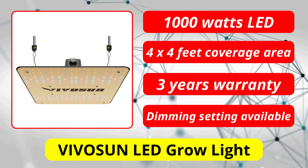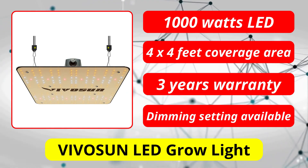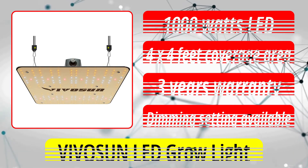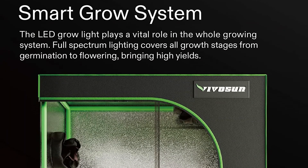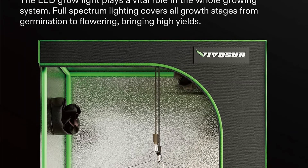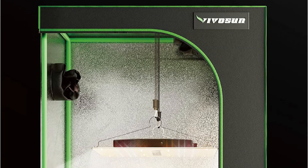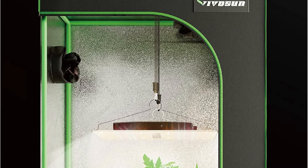At number 5 is Vivosun LED Grow Light. In the last position, we have another high-energy LED grow light. The grow light comes from Vivosun, which is not very popular, but certainly a decent choice for casual users. Additionally, Vivosun uses Samsung-made LED lights on their units, which are highly energy-efficient and long-lasting.